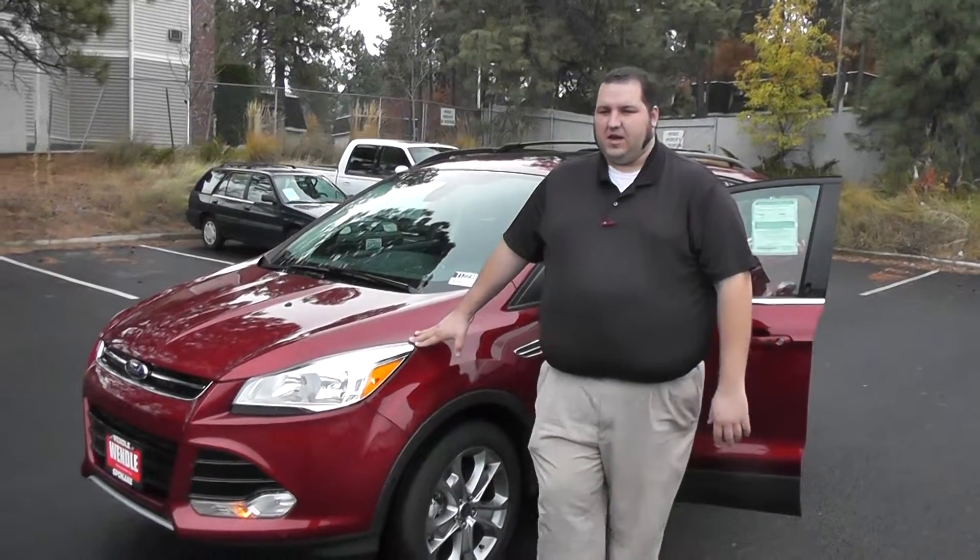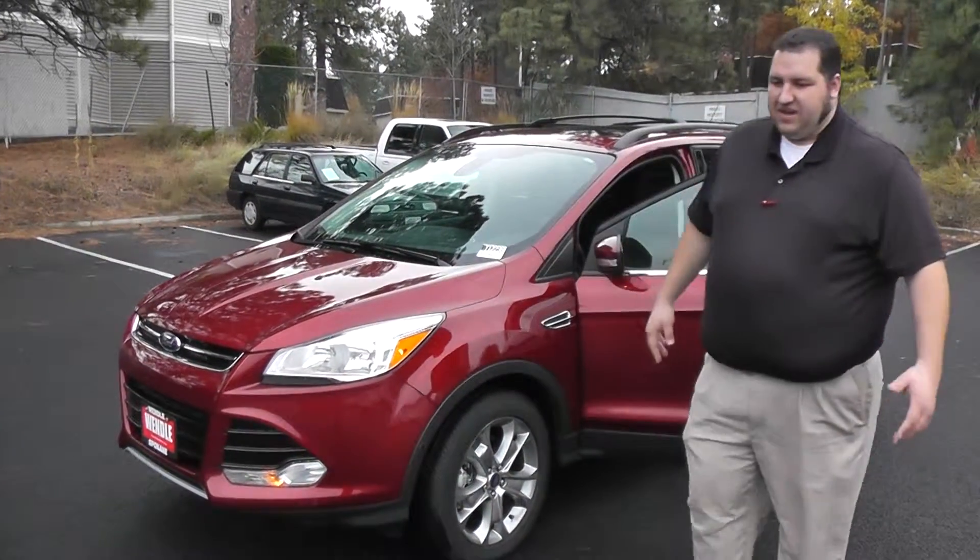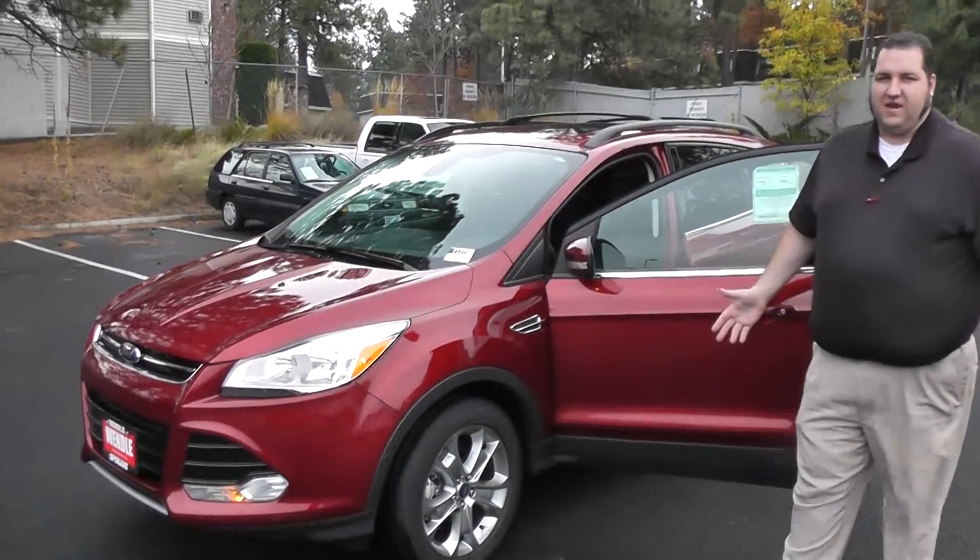I still wanted to show you this, and I know that you said you're pretty adamant about staying with the Tiguan. I'm not going to try to turn you over, but I do want to show you this as an option. This is the 2013 Ford Escape — about the same class and size as the Volkswagen Tiguan.